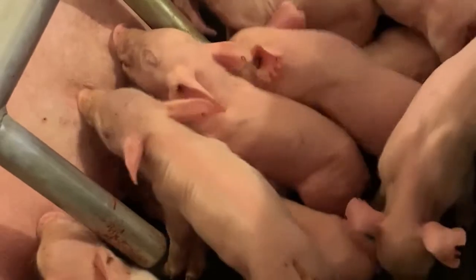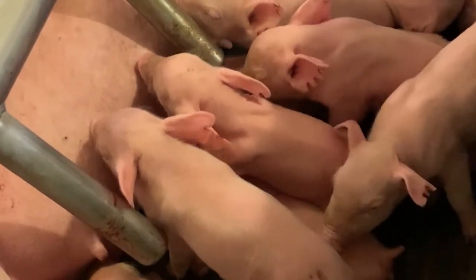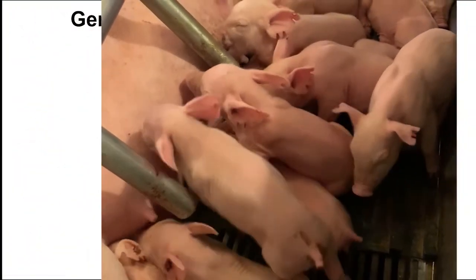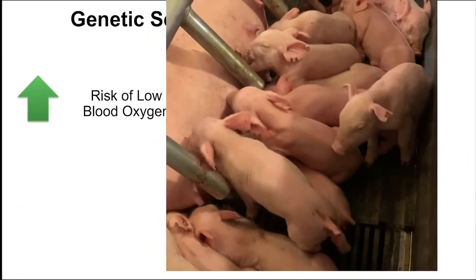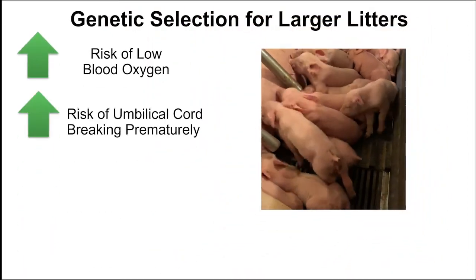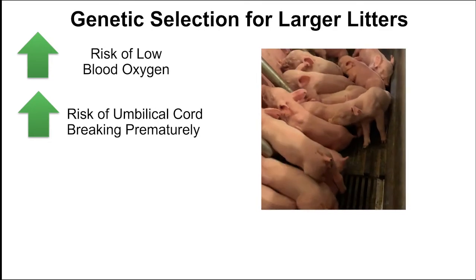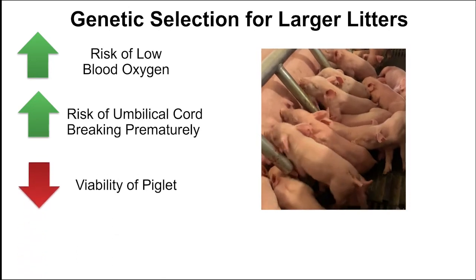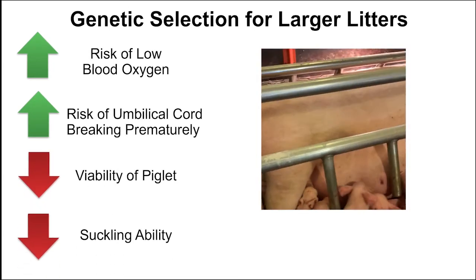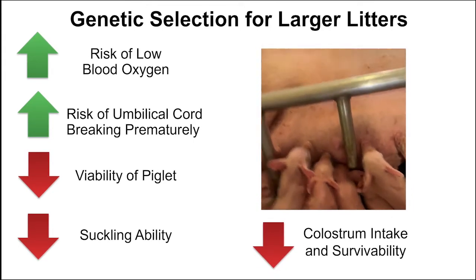Genetic selection for larger litters consequently resulted in longer farrowing lengths and a greater number of low birth weight piglets. Longer farrowings increase the risk of low blood oxygen levels for the piglets born later in the litter due to increased risk of the umbilical cord breaking prematurely. Low blood oxygen levels at birth decreases the viability of the piglet and impairs suckling ability. Therefore, hypoxic events during farrowing may decrease pre-weaning survivability.